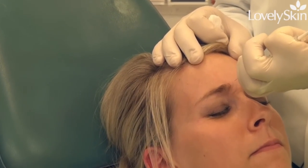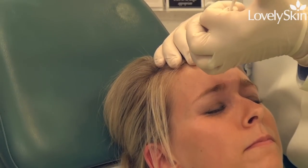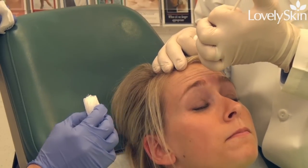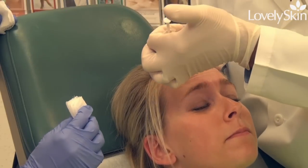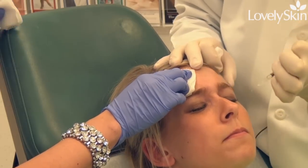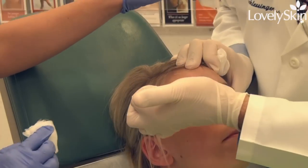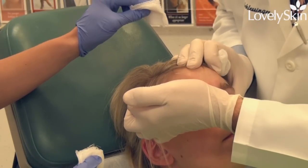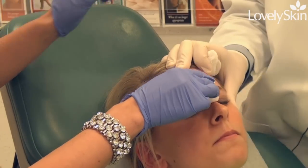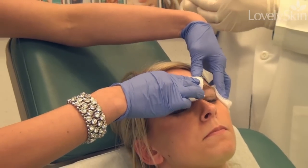I always like to give my patients a little fair warning before the injection. We're injecting in a couple of places here. Raise your eyebrows again — you can see her frown doesn't go very high. I have Cassie, my assistant, right here just in case there's a little bit of bleeding so we can put pressure on it, which helps keep Chelsea from bruising. That's the very last injection. We'll put a little pressure on there — and we're done.